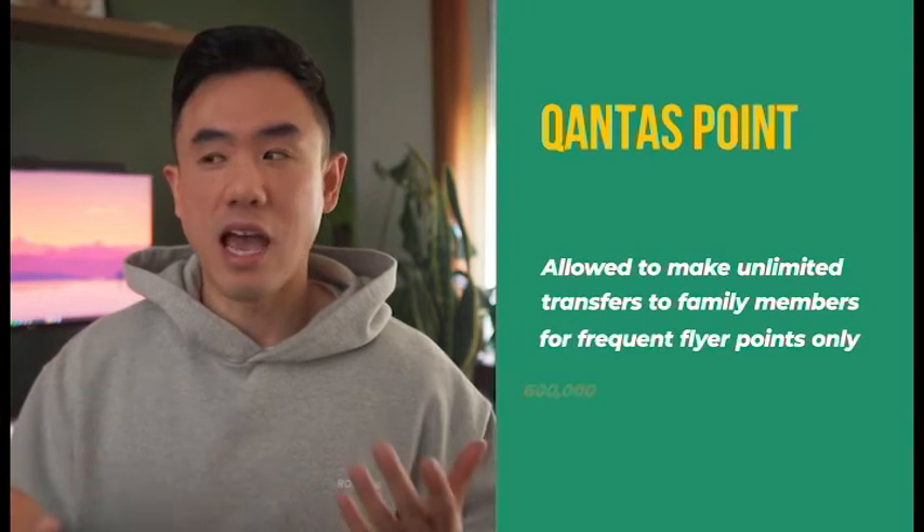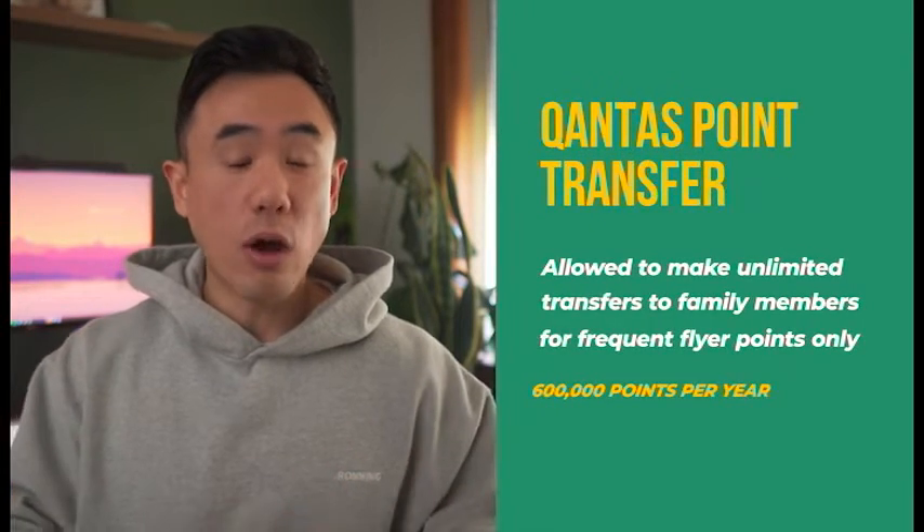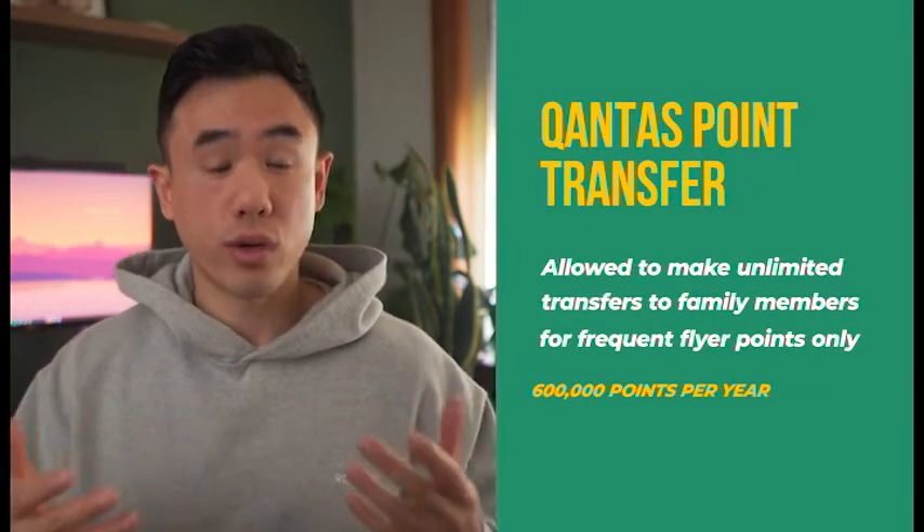On the other hand, Qantas doesn't have automatic family pooling. However, you are able to transfer frequent flyer points between family members, with a cap of up to 600,000 Qantas frequent flyer points that you can transfer over a 12-month period. In this category, Virgin Australia wins with the ability to set up automatic family pooling — especially of status credits — which enables individuals to obtain elite statuses much more easily.